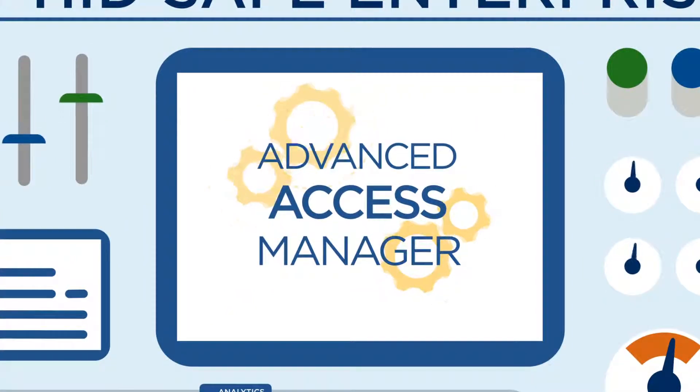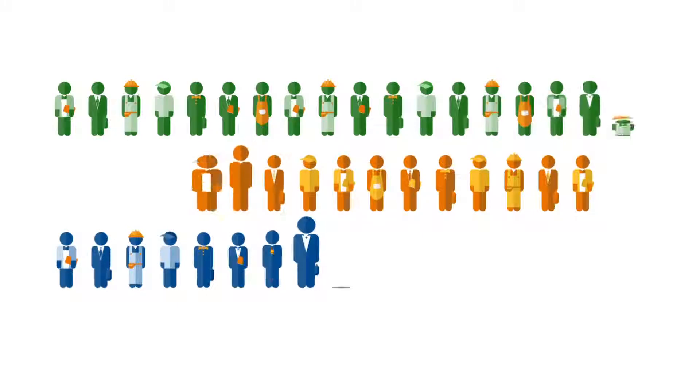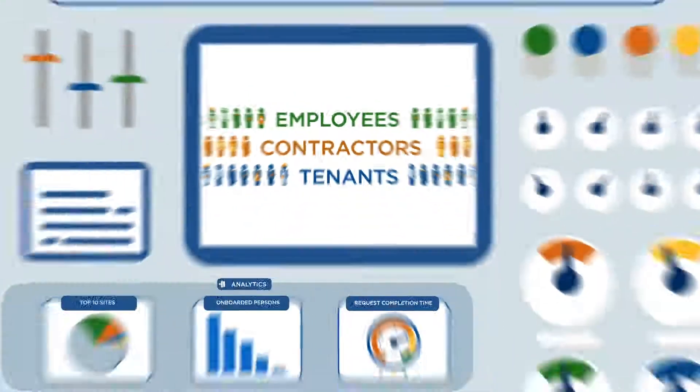For ease and efficiency, the Advanced Access Manager centralizes management of the physical access lifecycle for employees, contractors, and tenant identities.